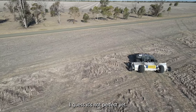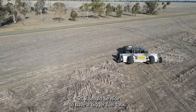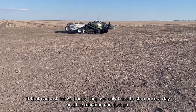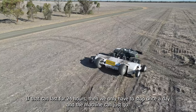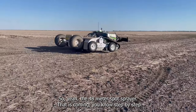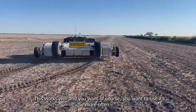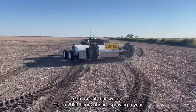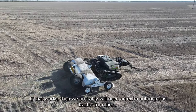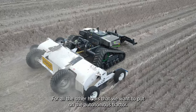Are there things you would still improve on this machine? Nothing is ever perfect, especially for farmers. It would be nice to have a bigger fuel tank so we only have to refuel once a day — if it can last 24 hours the machine can just keep going. We'd also like more implement options. The 48-metre spot sprayer is coming step by step, and we do 2,000 hours of spot spraying a year, so that would be huge.